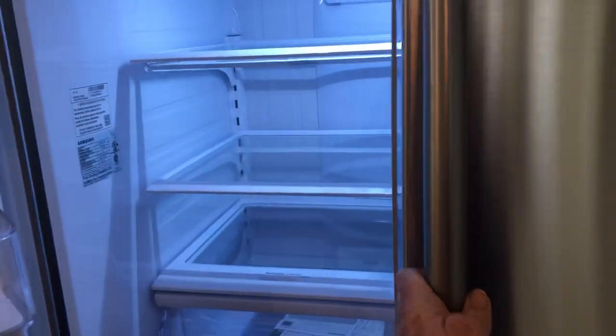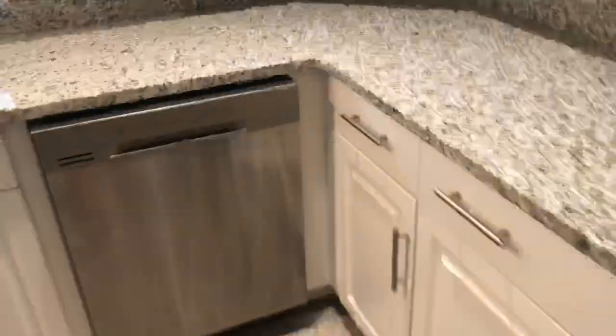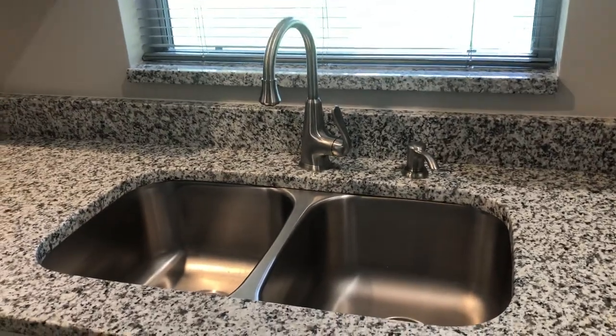The refrigerator has a 10-year warranty on the compressor, brand new. Your dishwasher is a Samsung stainless steel door model that also has a third tray on top, which is a neat feature. You also have a double stainless steel sink with an upgraded faucet.